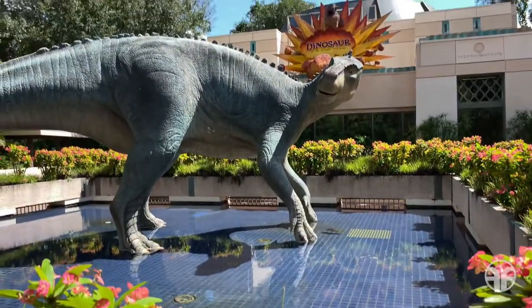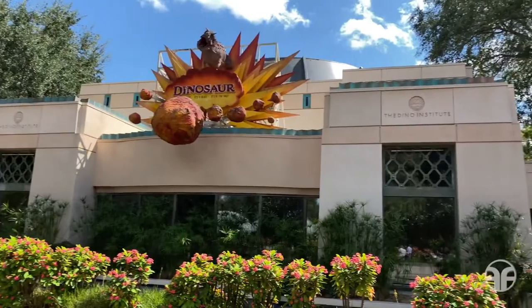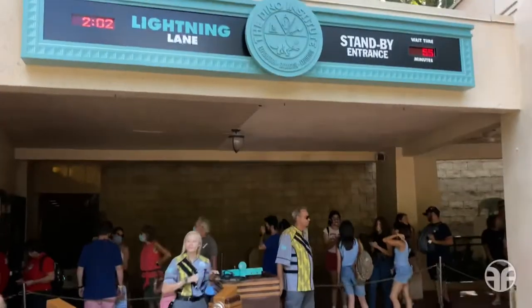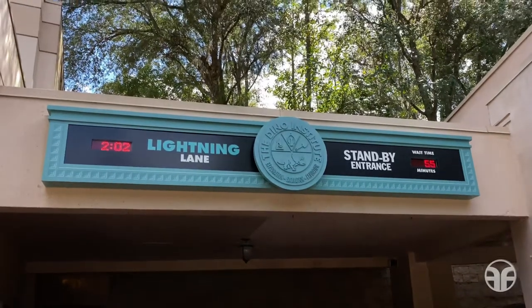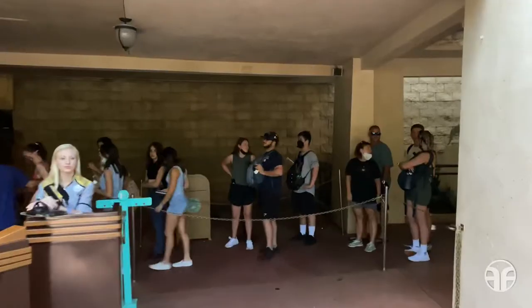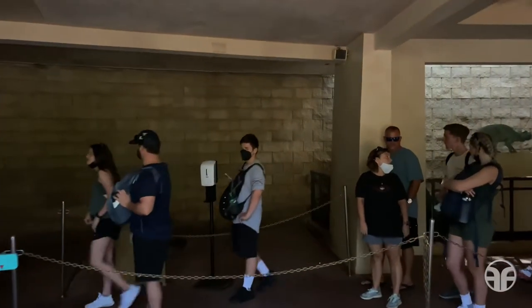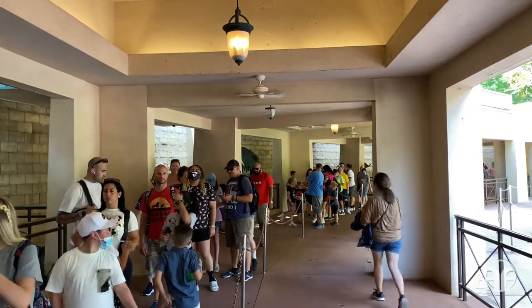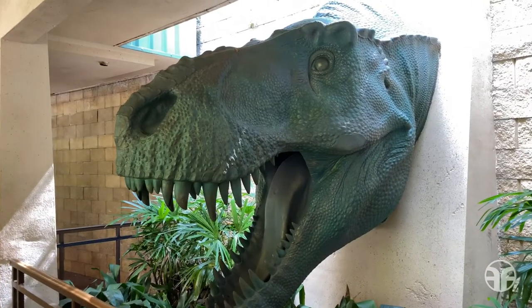That looks like an iguanodon. As the queue plays, Ellen says: look out for the dinosaur.